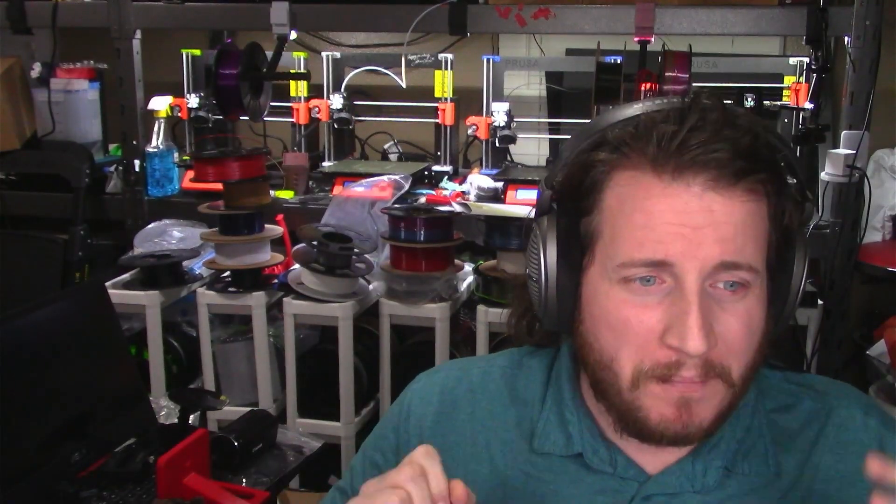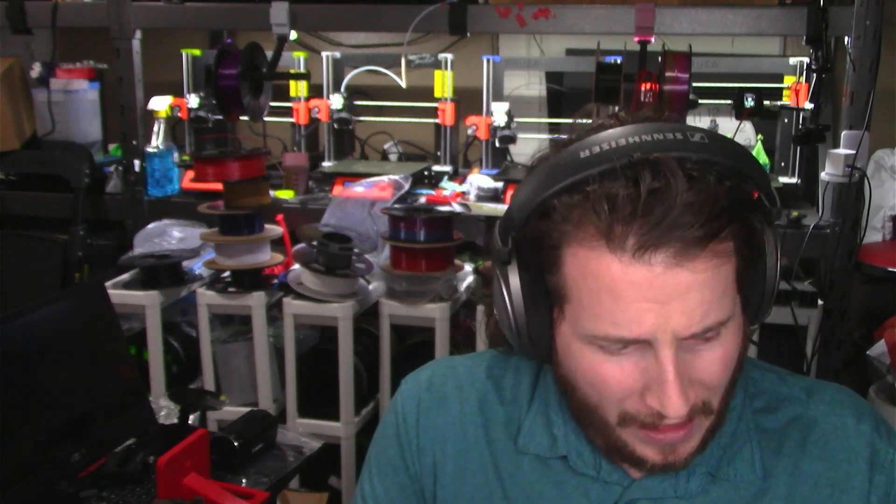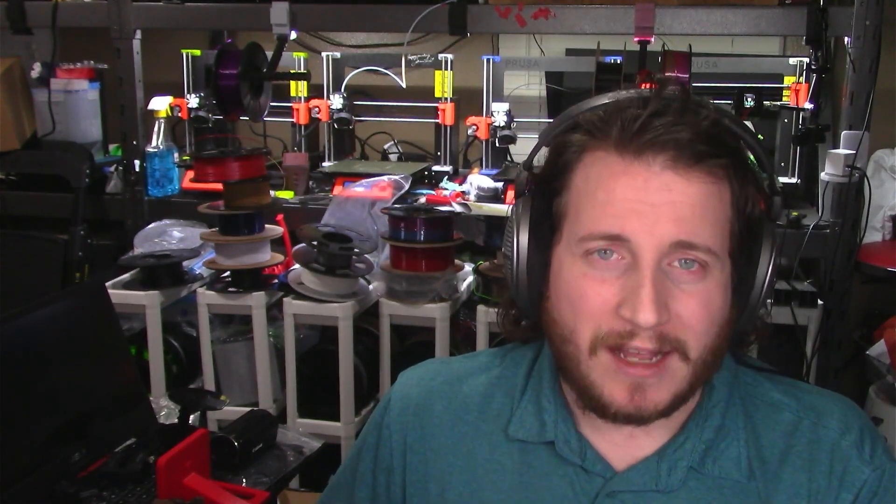Right to repair has always been a big deal, especially in the 3D printing industry where patents have sometimes locked us down. The RepRap movement gave a bit of a middle finger to patents and said we have the right to repair. Unfortunately, there's never been a great place to get models for that — until now. Printables is introducing brand profiles with some really heavy hitters.